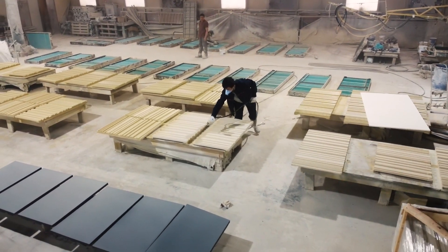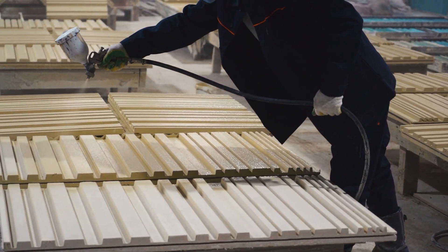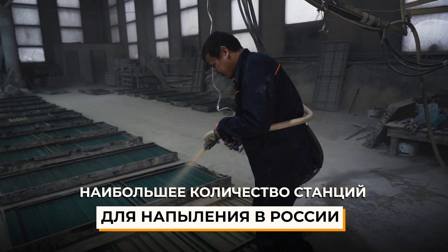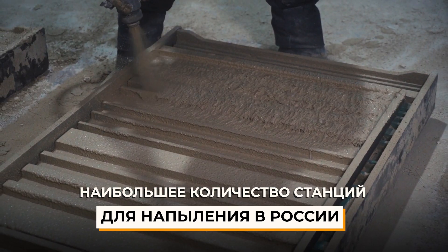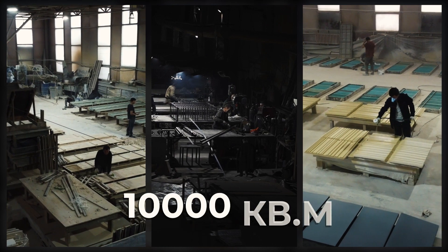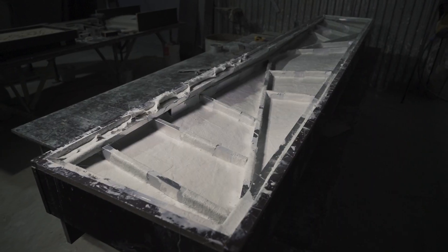Nowadays, fiberglass concrete is one of the most popular facade materials on the market because of its unique characteristics. The Elite Facade Company is the only enterprise in Russia with 10 spraying guns and the biggest production area of 10,000 square meters.